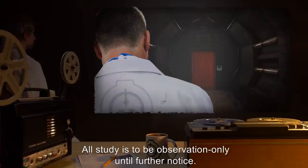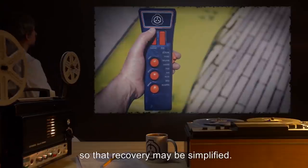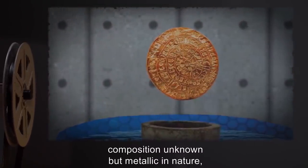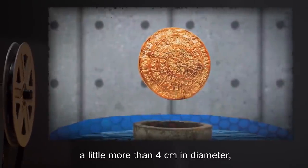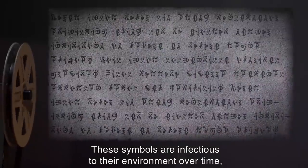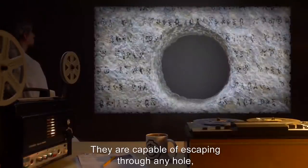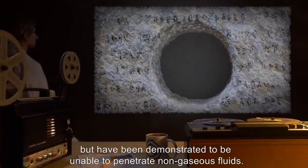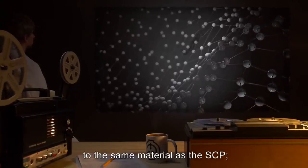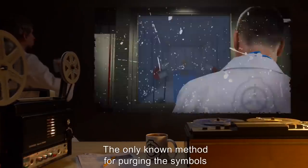All study is to be observation only until further notice. In case of unauthorized access, electromagnets in the room are to be activated by remote to destroy the glass sphere so that recovery may be simplified. Description: SCP-271 is a small disk — composition unknown but metallic in nature — a little more than four centimeters in diameter, engraved with a number of symbols that may or may not represent an unknown alphabet. These symbols are infectious to their environment, over time gradually appearing as if invisibly carved into nearby objects. They are capable of escaping through any hole however minute, but have been demonstrated to be unable to penetrate non-gaseous fluids. Objects that carry the symbols for a sufficient time begin to change at a molecular level to the same material as the SCP.